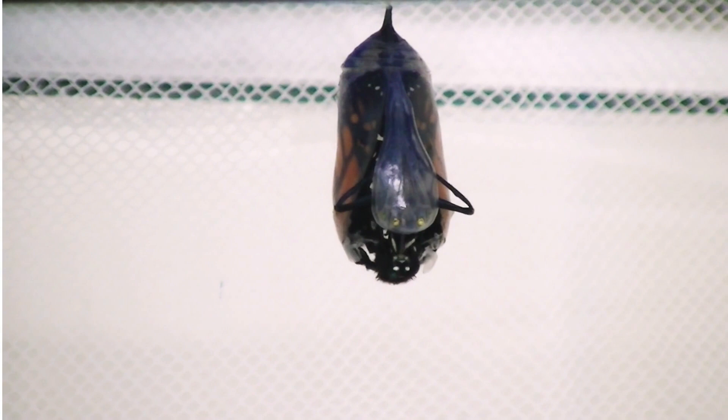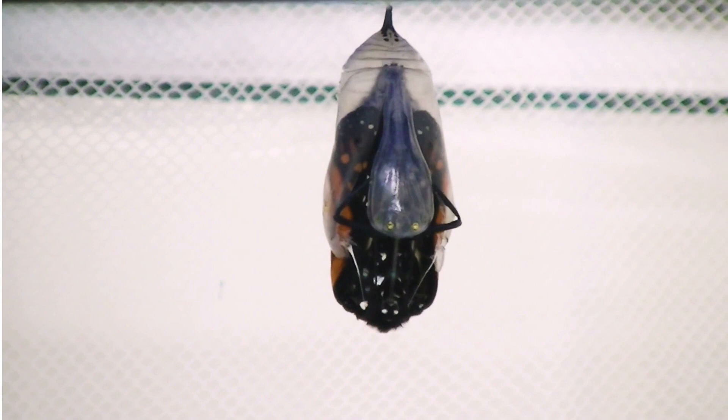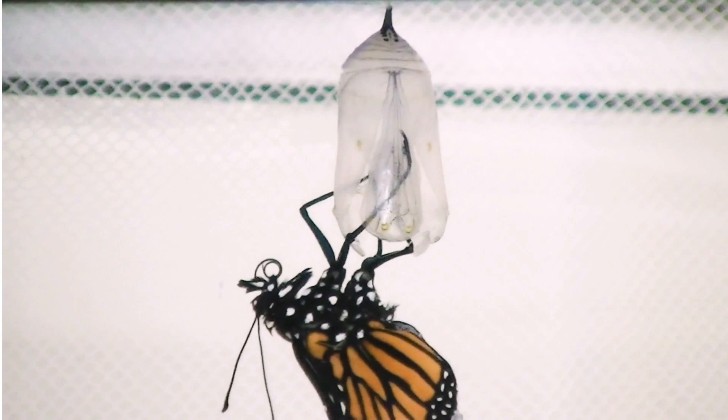Monarch butterflies communicate with scents and colors. The males attract females to mate by releasing chemicals from the scent glands on the hind wings. Monarchs signal to other animals that they are poisonous by having bright orange wings. Bright colors serve as a warning that predators should not attack at their own risk.